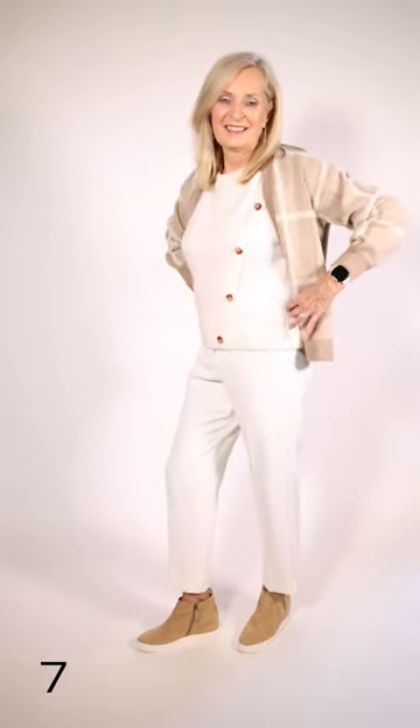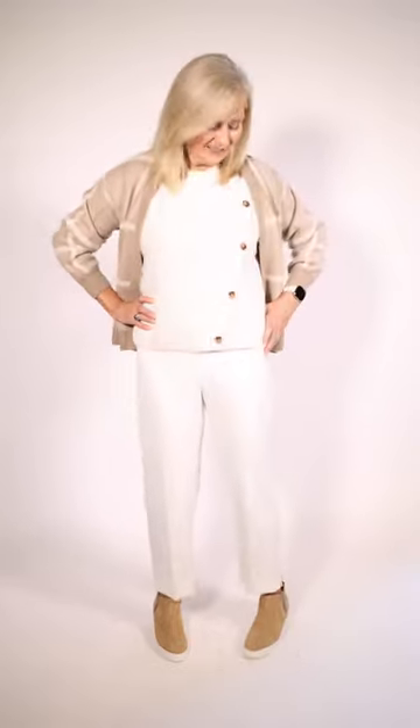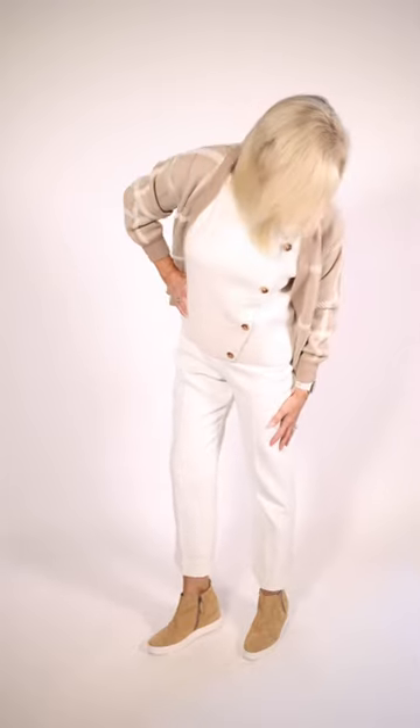Marilyn's wearing this new line that I brought in last season — it's called Yaya. This little sleeveless vest sweater is by Yaya, and the cardigan has got the window pane design, which you're going to see in a lot of different styles this season. I love the combo together with the buttons going on an angle. These wonderful pants are by Iris. They've got the little slit in the bottom — just makes for a fun, sophisticated look.